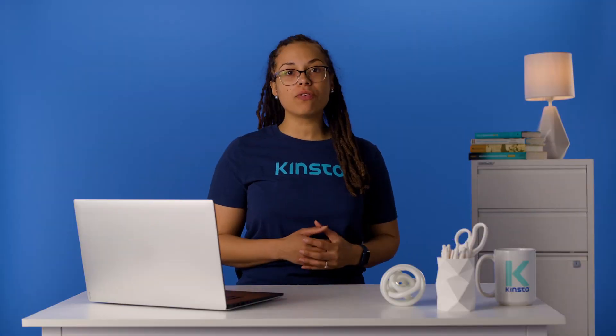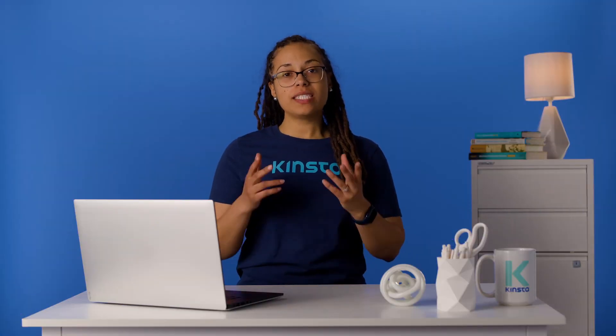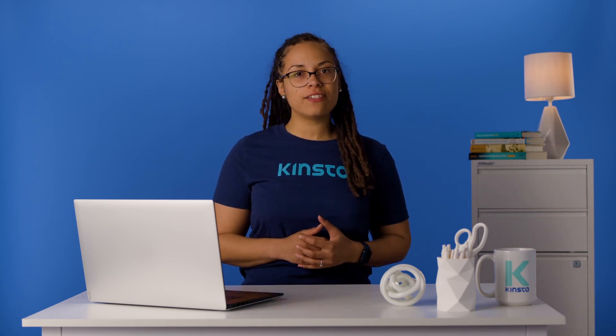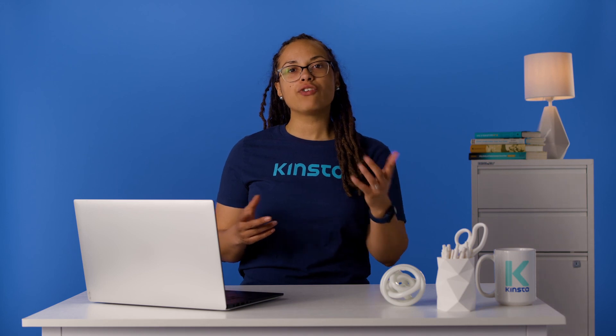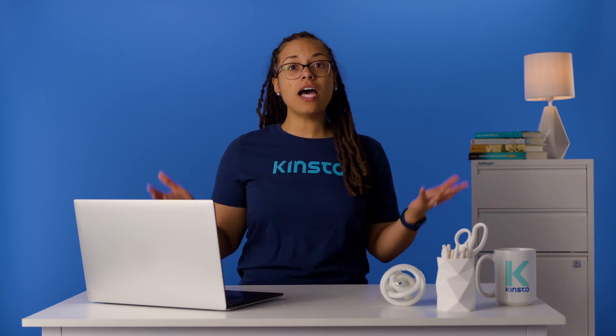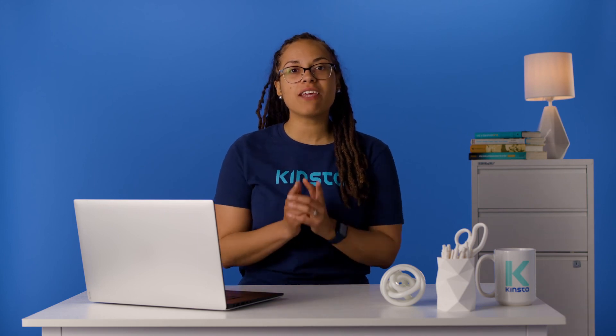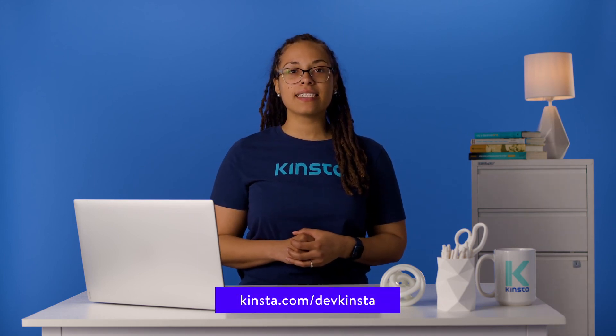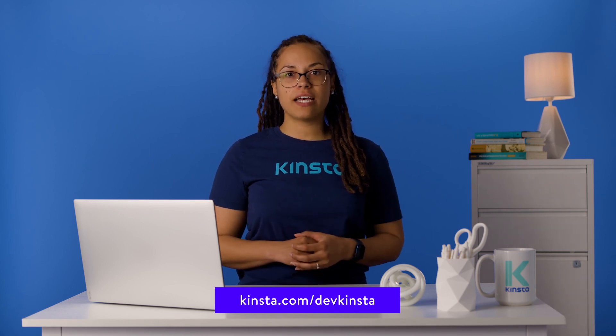Looking for a quality local development solution? With DevKinsta, in a single click you can design, develop, and deploy new WordPress projects from your local machine. Plus it's 100% free to use even if you aren't a Kinsta customer. Download it today at kinsta.com/devkinsta.